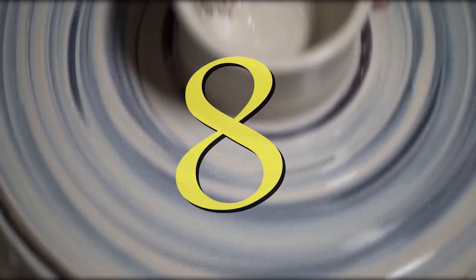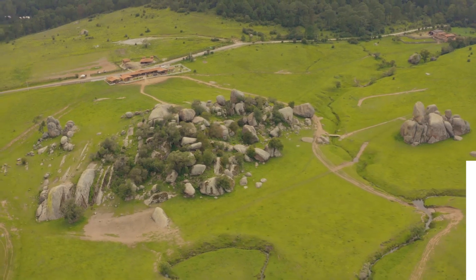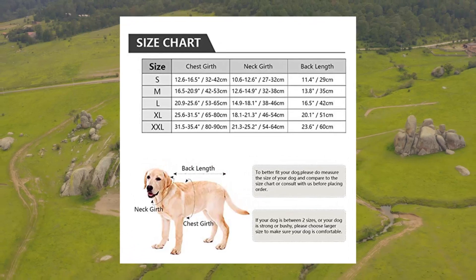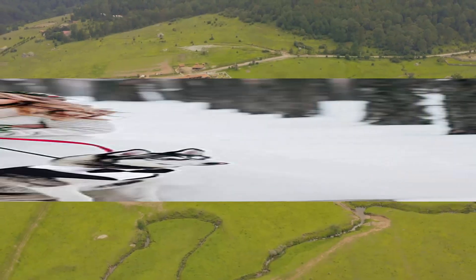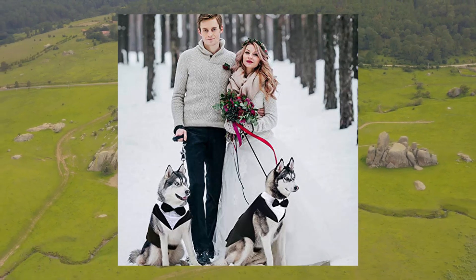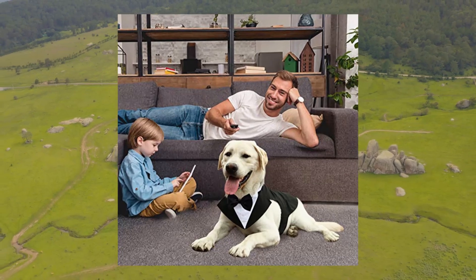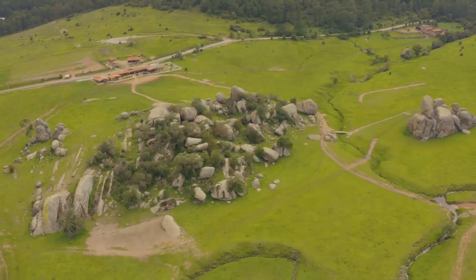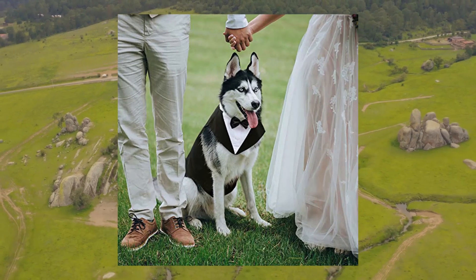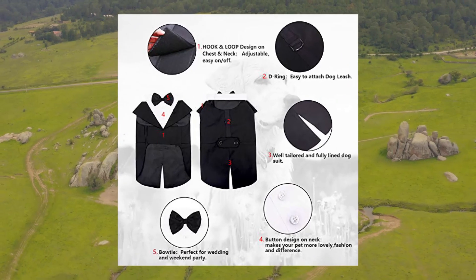Cue Oser dog tuxedo, dog suit and bandana set — dogs tuxedo wedding party suit. Two-piece set: formal dog tuxedo and dog wedding bandana set, can be used separately. Bandana features a neck bow tie along with decorative buttons to show off your best friend's personality. Easy on and off with hook-and-loop closure around the neck and chest.